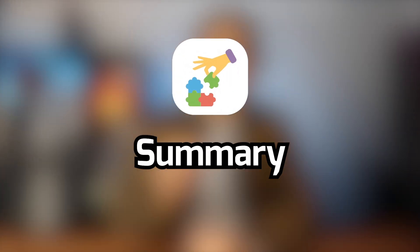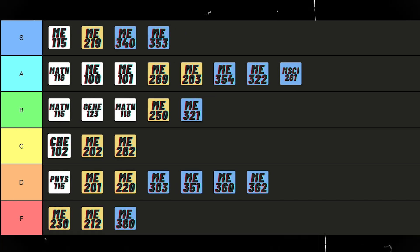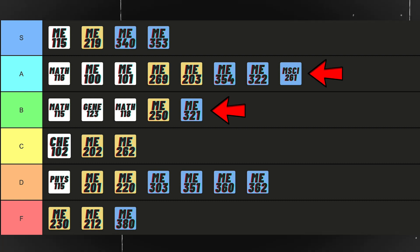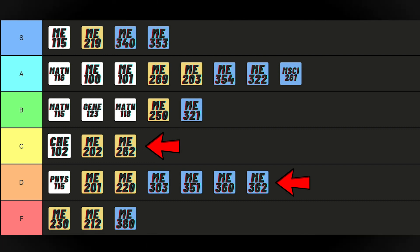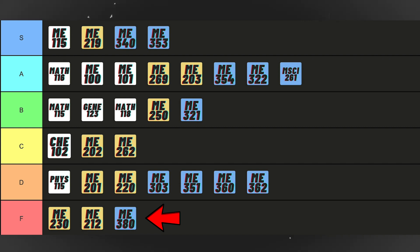So far I've talked about all the mandatory engineering courses from my first three years. In fourth year, all my courses were electives, so there's no point talking about them here. Looking at the final tier list: S tier courses are very important and you should have a solid understanding of them no matter how hard you think they are. A and B tier courses are easier and don't require as much effort. C and D tier will usually require more work on weekends or holidays to fully understand. F tier courses are just a lost cause — no matter how much work you put in, you'll always find yourself falling behind, confused, or annoyed.